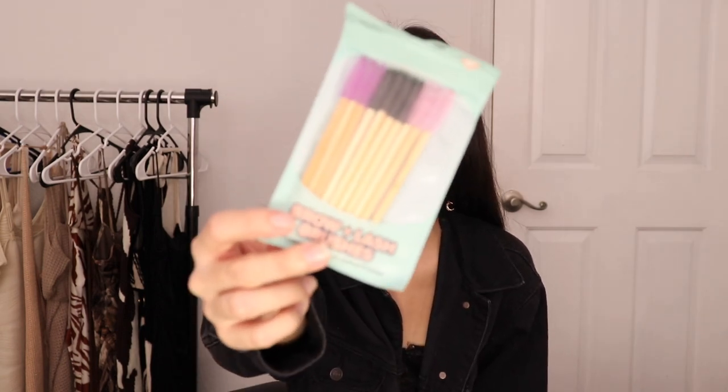Then I got these brow and lash brushes — I think there's 10 in here. It comes in different colors: purple, pink, and black. I use these to comb out my eyebrows and shape them, but you can use them for your lashes too. If you're trying to grow your brows and lashes, use some castor oil and just use a spoolie to comb through — that's what my mom taught me. I highly recommend getting yourself some spoolies.